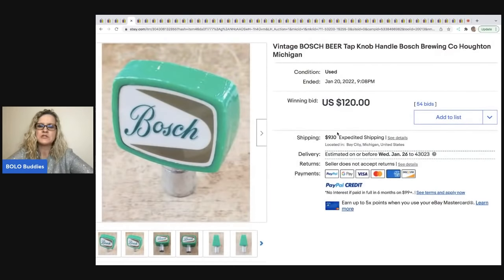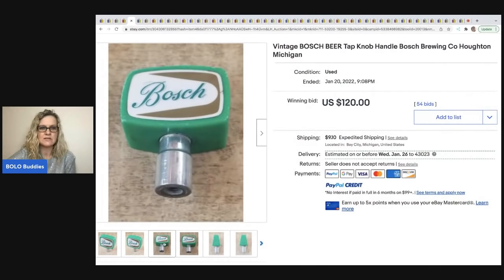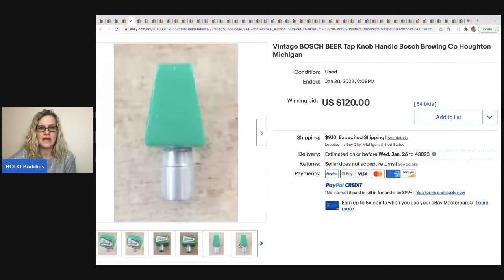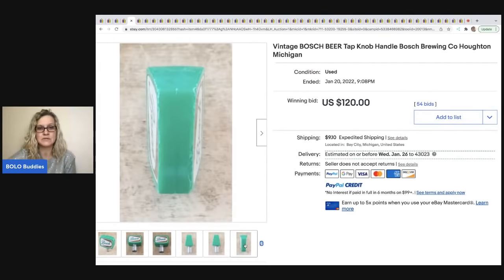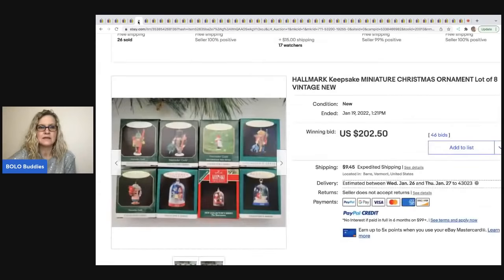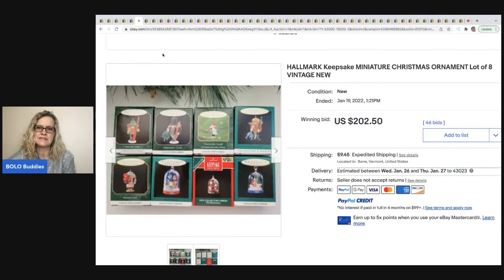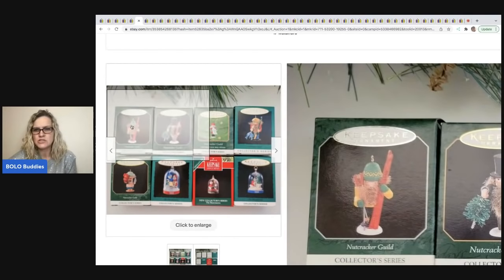This vintage Bosch beer tab from Bosch Brewing Company sold for $120 plus shipping. The seller got really good pictures showing all the angles and all the sides — that's really important so your buyer knows exactly what they're getting and the condition it's in.